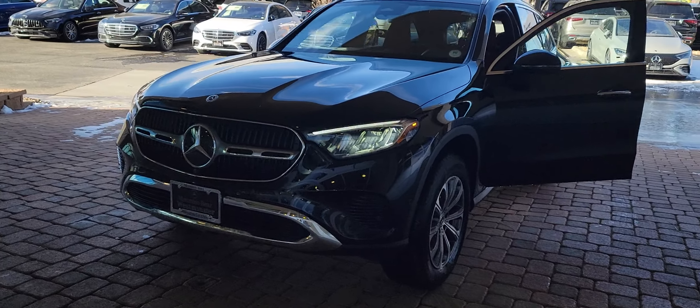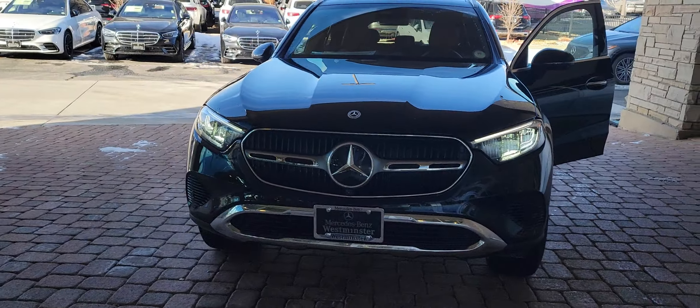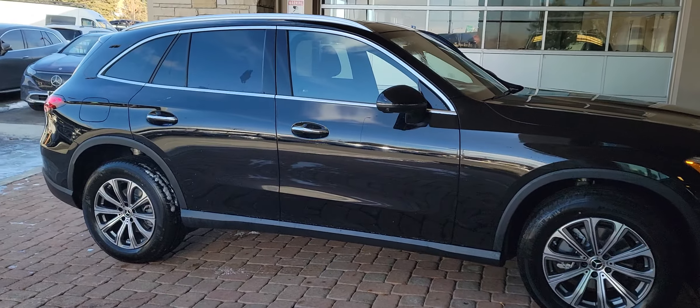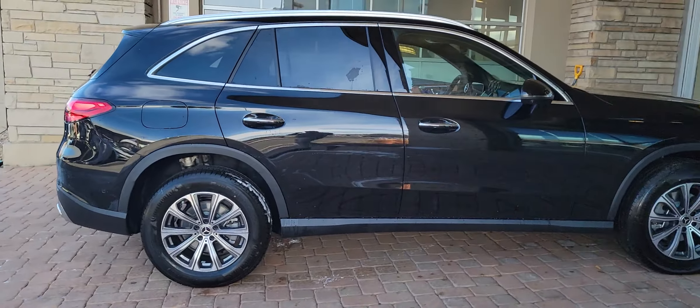This is the 2024 GLC 300 with the Exclusive trim. This one has the Obsidian Black color — the metallic black — and it does make a difference; it dresses up the car quite a bit on the outside because you can see the flakes.